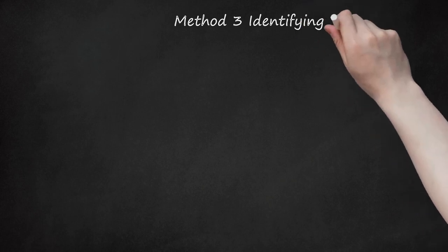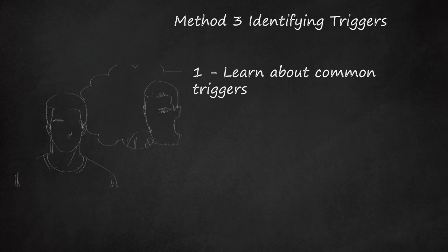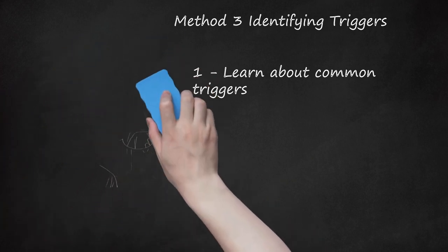Method 3: Identifying Triggers. Step 1: Learn About Common Triggers. An asthma attack may be triggered by many different substances or events. That is why identifying triggers and avoiding known triggers is always a part of the treatment of asthma. Common triggers include allergens such as dust, animal fur, cockroaches, mold, and pollen; irritants including chemicals, cigarette smoke, air pollution, and dust; some medications including aspirin, non-steroidal anti-inflammatory drugs (NSAIDs), and non-selective beta blockers; chemicals used to preserve foods such as sulfites; upper respiratory infections such as colds; exercise and other physical activities; cold or dry air; and health conditions such as heartburn, stress, and sleep apnea.